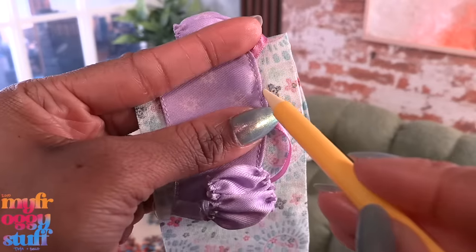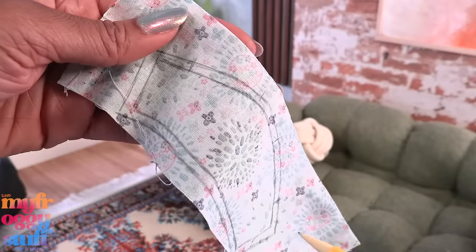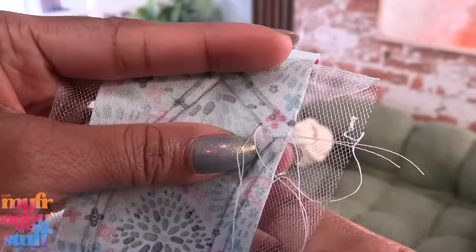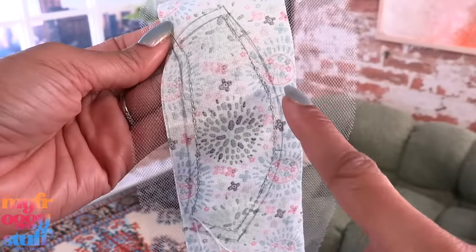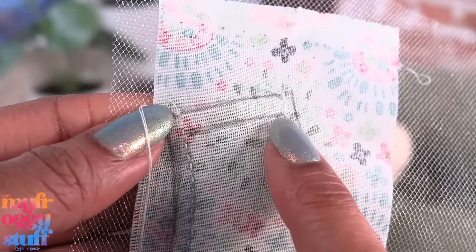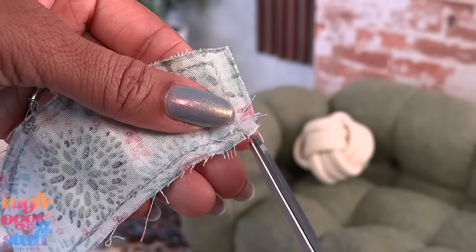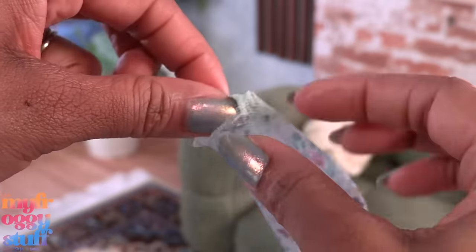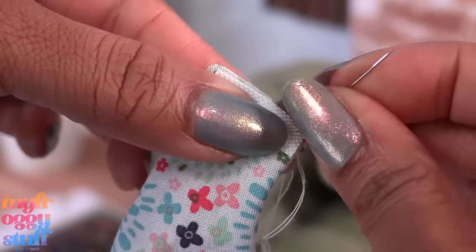I wonder if we can take this top, trace it onto fabric, draw a small seam allowance around the edge, and mark where the straps go. We can cut on the outside line or place a rectangle of tulle behind it and sew with a needle and thread or a sewing machine on the traced line. I stitched all the way around, leaving one side open, sewing a little past the traced line to give me a seam allowance. Trim off the excess, make small cuts at the corners, flip it inside out — and it's pretty much hemmed.